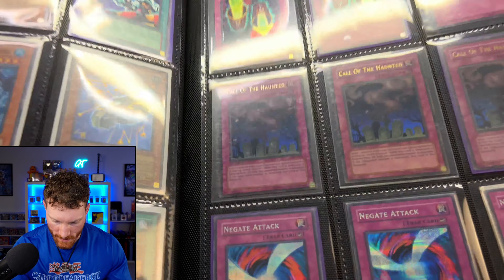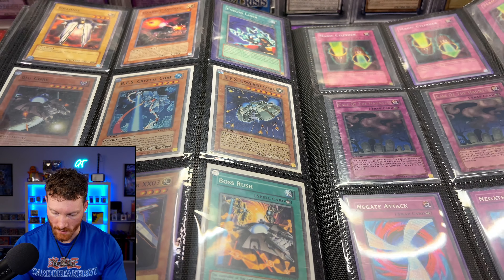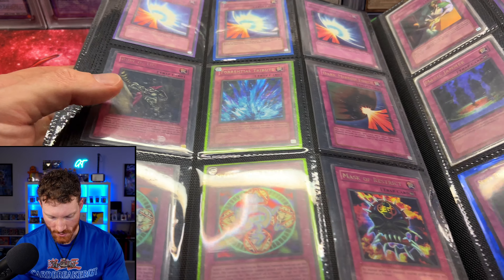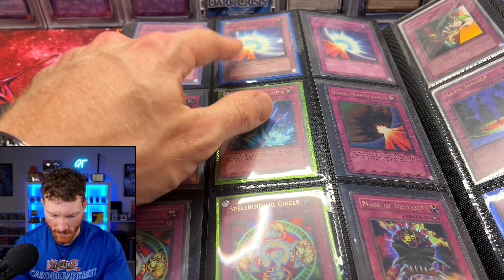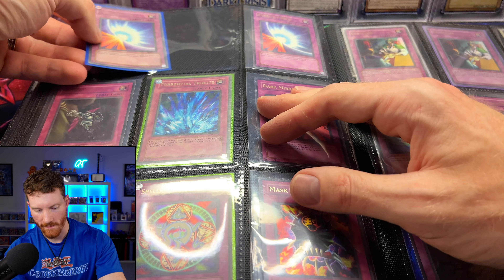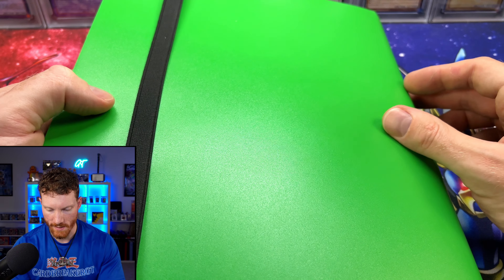Gate Attack - we actually managed to pick up one of those from GG Vision in one of his mystery packs lately. That's actually pretty expensive. Oh here we go - throwing it back guys. Seven Tools of the Bandit, Chain Destruction, Magic Jammer, Ceasefire, Horn of Heaven. We've got Master Restrict, Spellbinding Circle - first edition down there, very very cool. We've got two or three Mirror Forces up there - those are all Metal Raiders. And this one is actually kind of faded too - it's just a little bit faded, not super crazy faded, but still cool to see a faded Mirror Force. One of my favorites for sure. And then that's our last page for this first binder. Nothing super crazy - there's a Power Capsule, Grave Robber, Trap Hole, Drop Off, and a Skull Dice. That's our first binder. Let's check and see what's in the other binder.